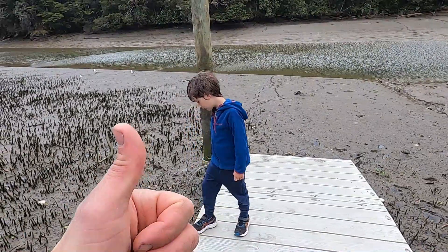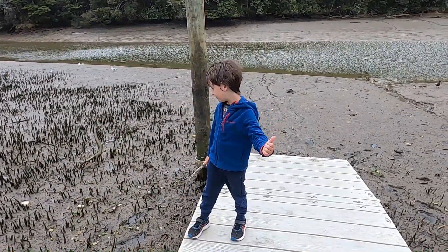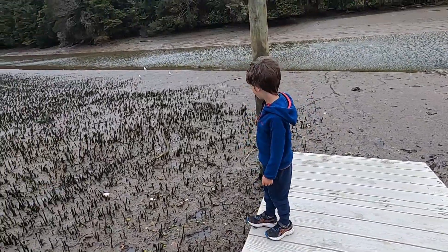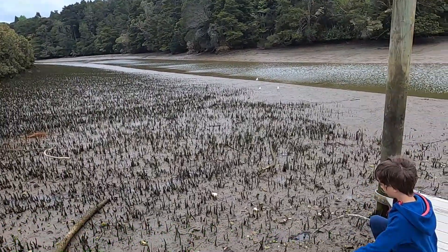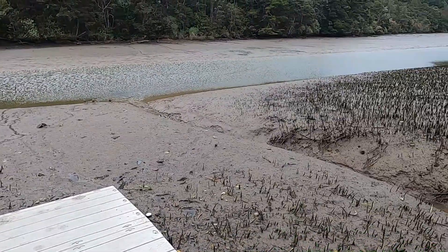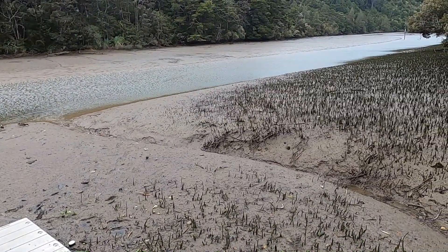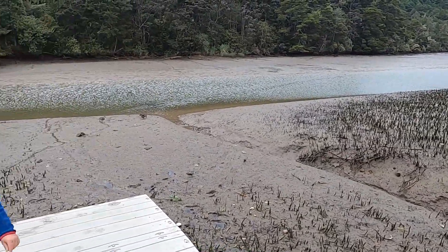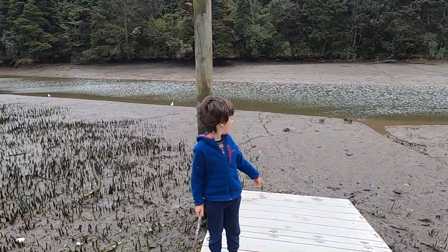Kia ora koutou! I'm Charlie and today we are going to show you some of the awesome finds that we've made. Up here the other day Blake found a drone in the river just there. I hope you enjoy.